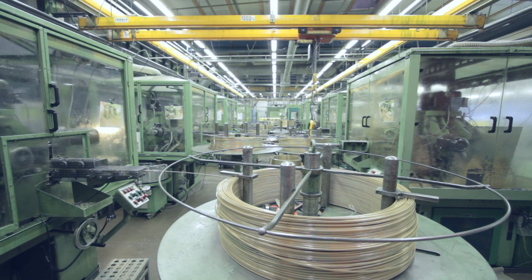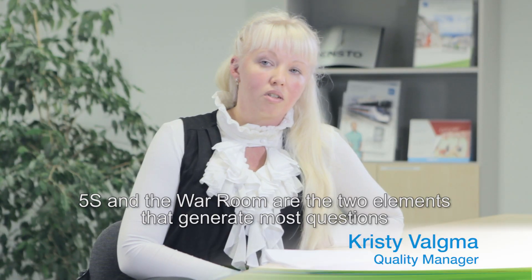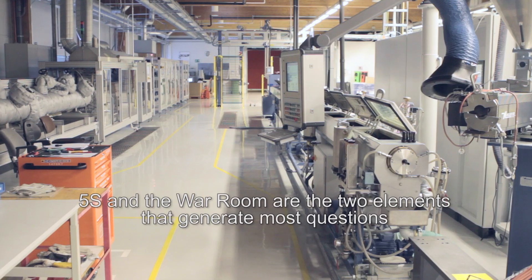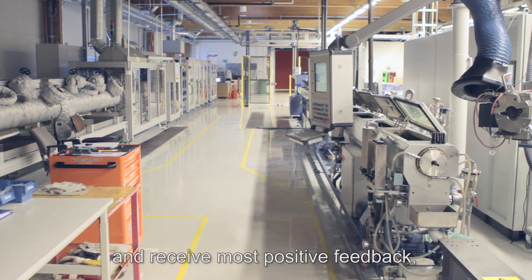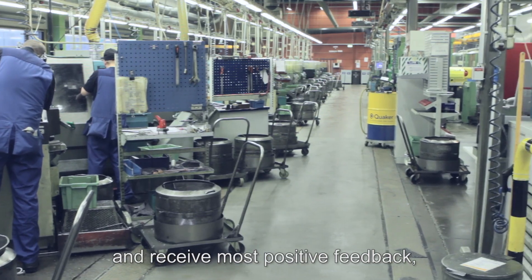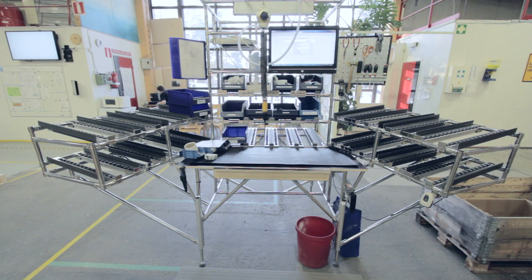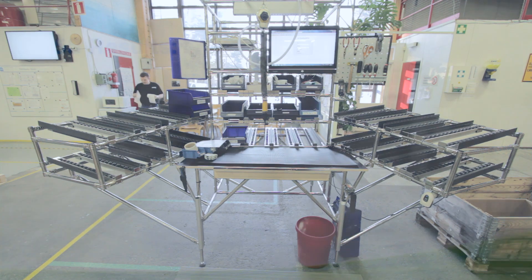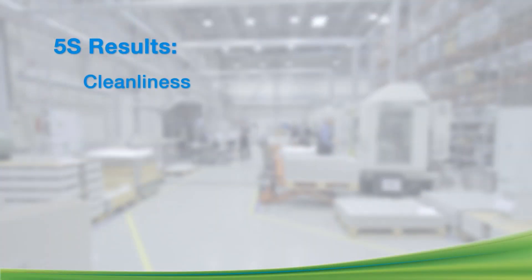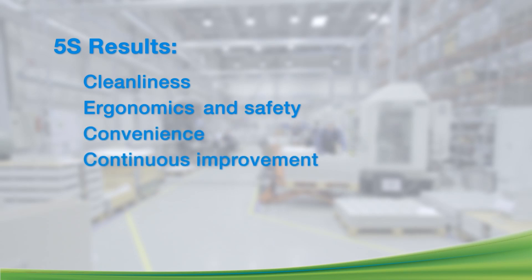It is important because it determines how customers see us. Following the 5S standards results in clean and orderly production spaces, improved ergonomics and safety, convenience for people working in the factory, and continuously improving productivity and quality.